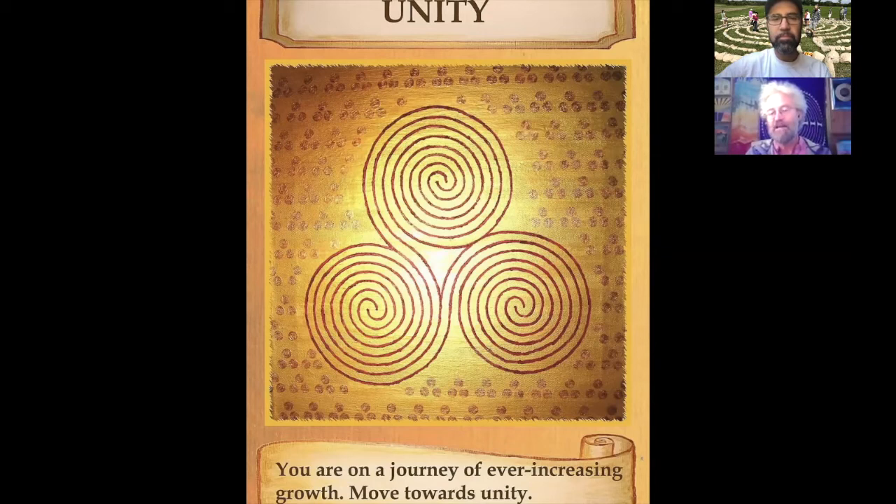Every labyrinth and every labyrinth walk is different for everybody, but there seemed to be the energy of birth, death, and rebirth. But I see it as everything that comes in threes — whether it's past, present, and future; thought, word, and deed; mind, body, spirit — or even some people would say it's the symbol of the goddess or the triple goddess: the virgin, mother, crone. You can Christianize it as well.